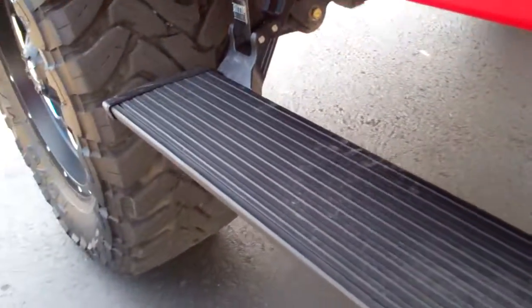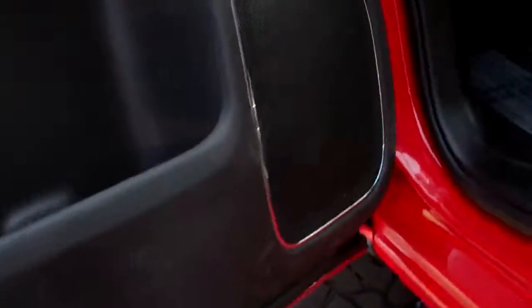Opening the door real quick, you can see we do have the fold-out running boards, which is great — all electronic, the Amp Research ones, which are really nice and complement the vehicle greatly. We do have the Bose sound system in here which is great.